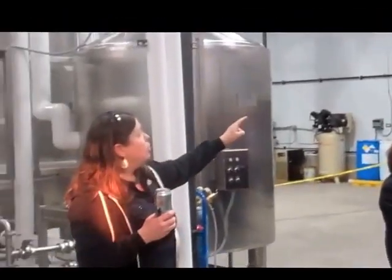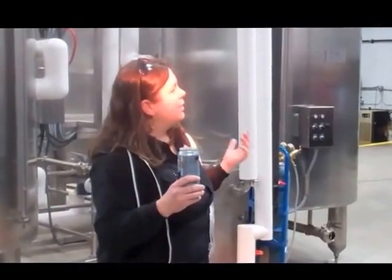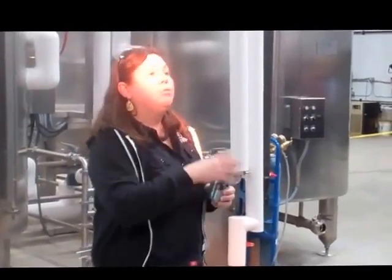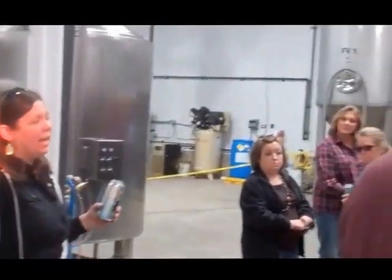After the beer is done fermenting, we move it over into those short tanks. In those short tanks, that's where the beer is carbonated — that's where you get the nice little bubbles. And from the bright tanks, we either can or keg the beer.